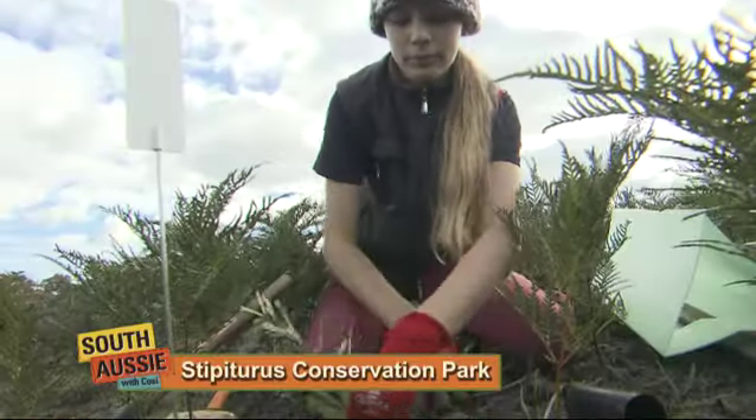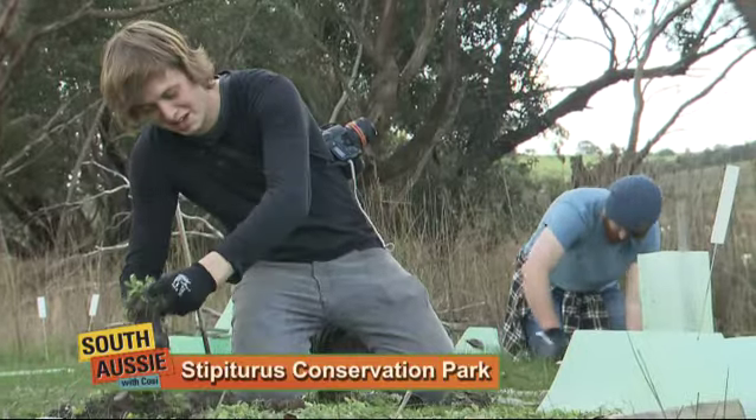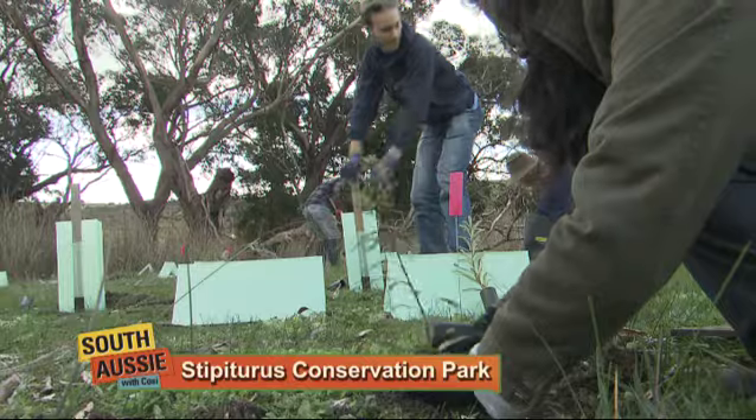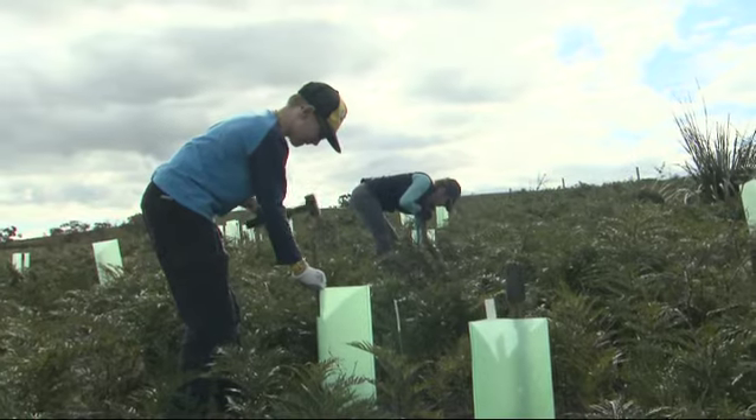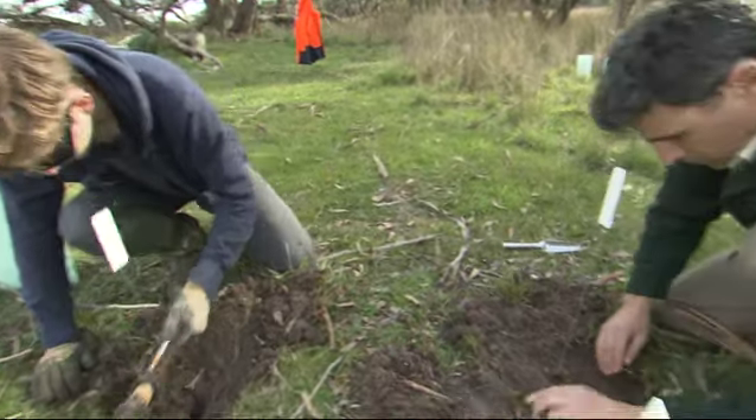Every year around 7,000 environmental volunteers in the Adelaide and Mount Lofty Ranges region contribute about 140,000 hours of their time to caring for our natural resources. It's valuable time — worth around $4 million.